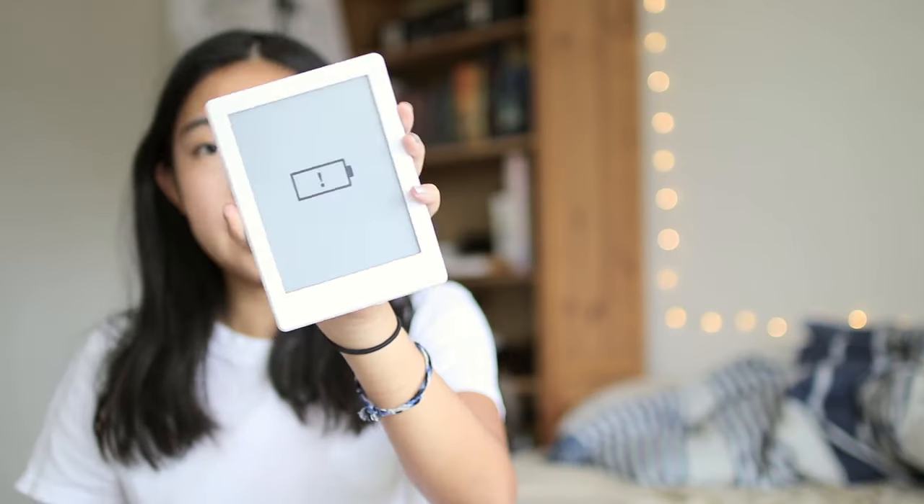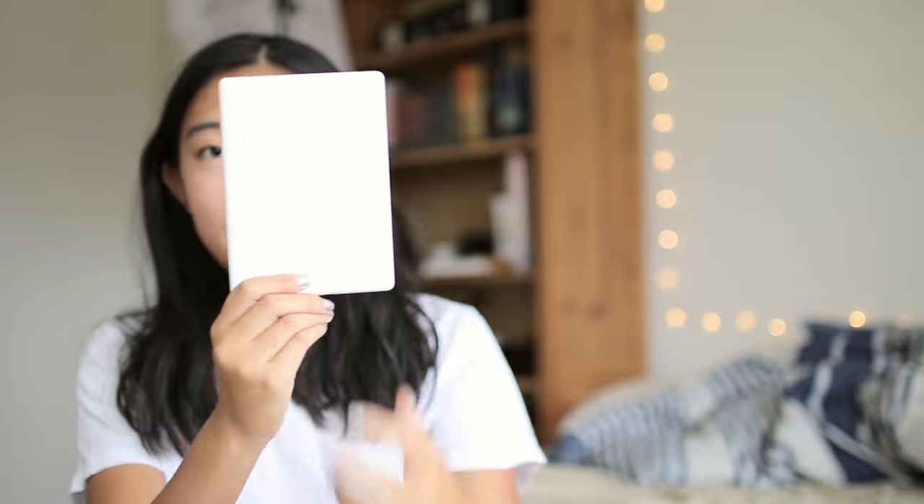The last thing in this larger pocket is this red neoprene envelope, which contains my Kindle, which is currently out of battery. I use this to read books for fun — not as often as I would like to — but I do have it with me in case I have some free time during the school day.